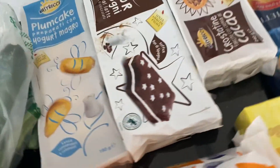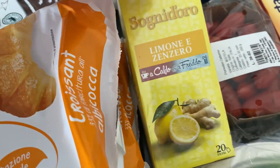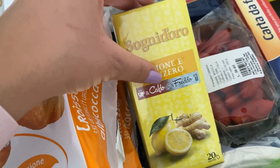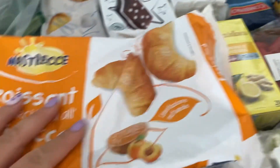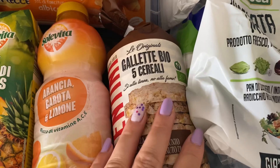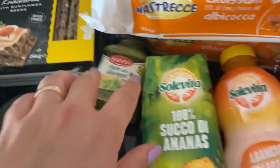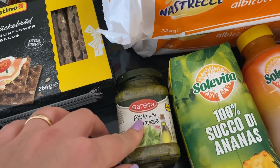Queste sono nuove, tipo pandistelle. Sogni d'oro, limone e zenzero che si può fare sia a caldo che a freddo. Due di croccante, queste sono le altre gallettine con i 5 cereali. Queste invece ce le hanno date con l'app, di pesto.